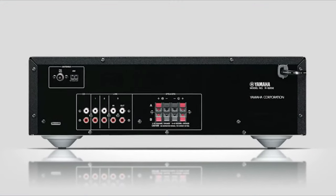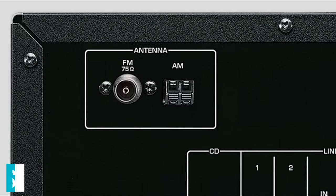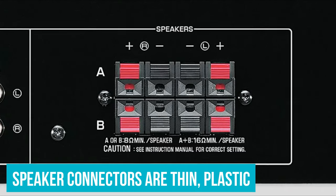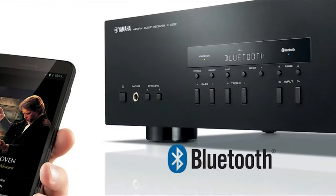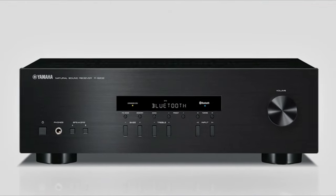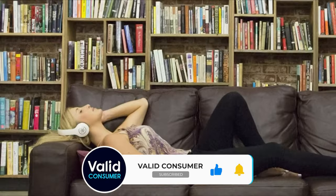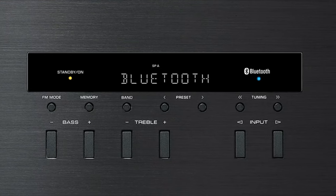This bare-bones approach applies to the inputs and outputs as well. You get three RCA inputs plus a line-in/line-out channel, but no wired digital inputs. The speaker connectors are also thin, plastic, and don't work with banana connectors. Fortunately, the minimalist feature set let Yamaha focus on the sound of this receiver, and it was worth it. Whether you're using a CD player, Bluetooth, or listening to the radio using the built-in receiver, it all sounds rich, full, and representative of whatever you may be listening to.